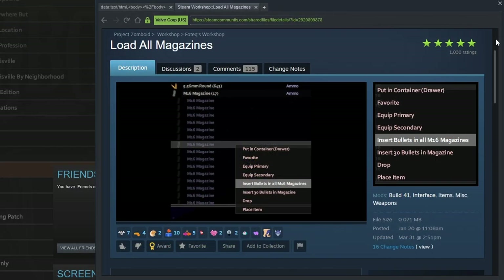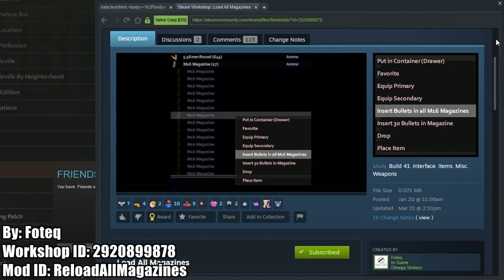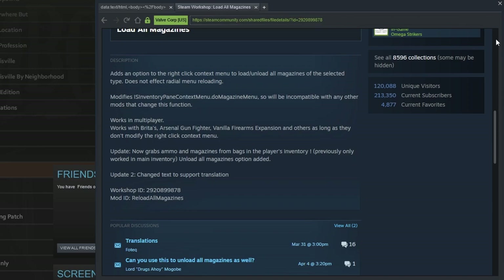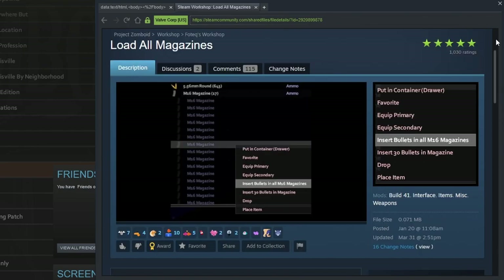Reload All Magazines adds a menu selection to load or unload all of the magazines of a certain type in the player's inventory and bags with a single click. This saves so many clicks because before in the vanilla game, you had to go through the same menu for each magazine that you were looking to load or unload.